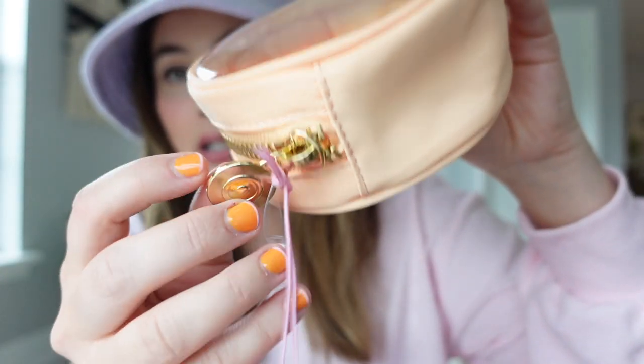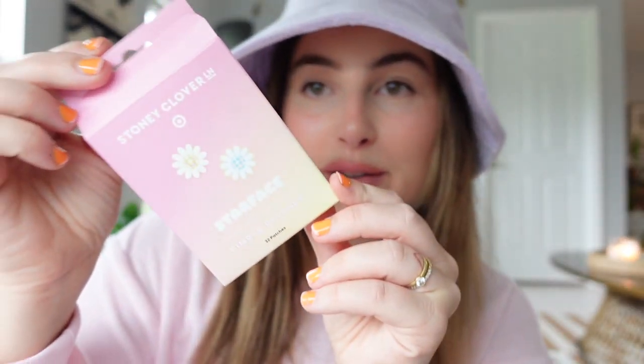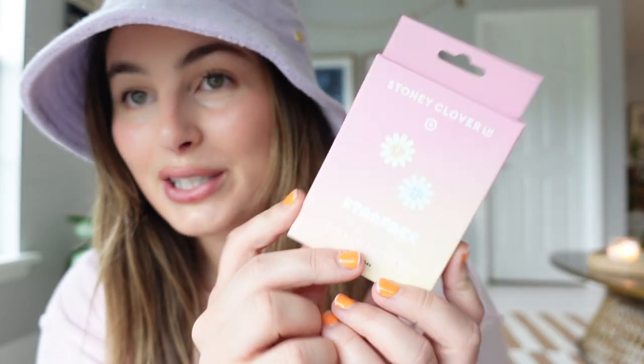These are so cute — I almost screamed when I saw that they had these little Star Face pimple patches but in Stony Clover vibes, with little flowers on them. Both me and Josh use the Star Face patches, so I just thought these were a cute little addition.